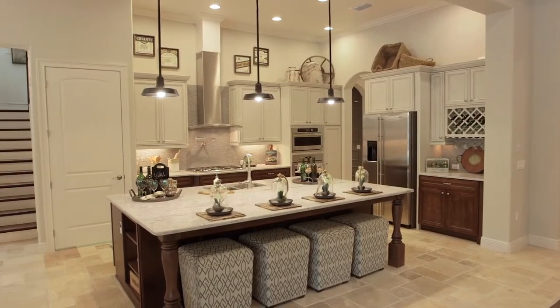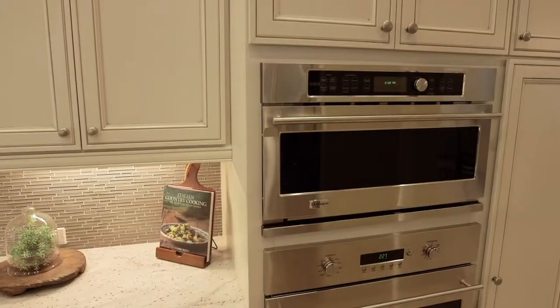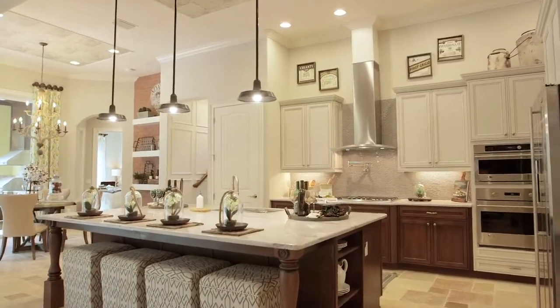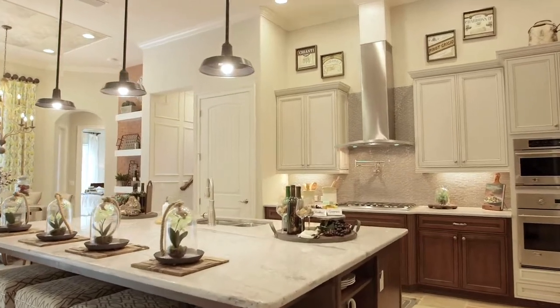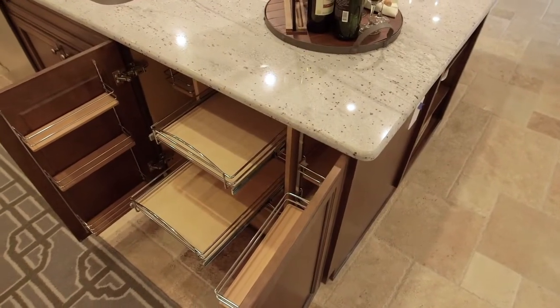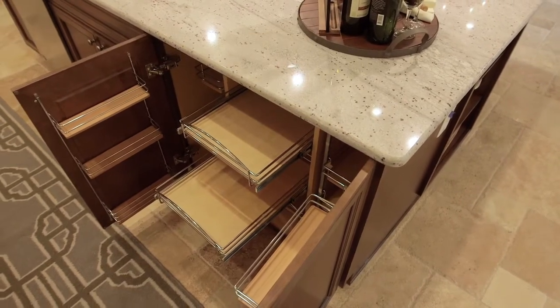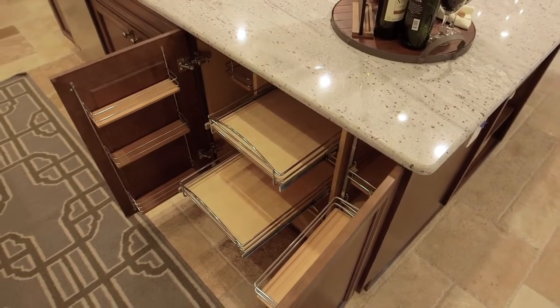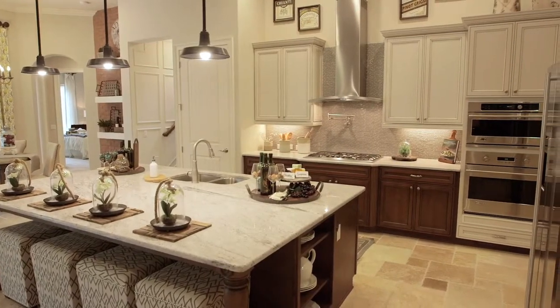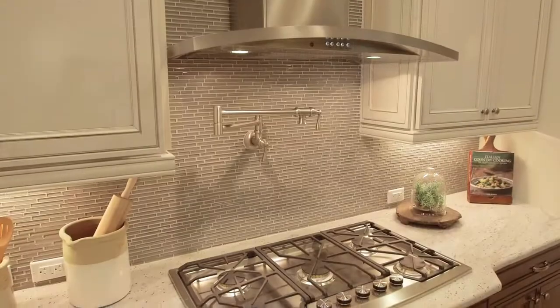The kitchen is very contemporary and current with all the latest conveniences. It has a huge kitchen island, all one level, with cabinetry underneath. There's some very special cabinetry to the right of the sink to store extra goods in a very handy location. We have a two-tone kitchen with light cabinets on top and dark underneath, and a beautiful backsplash.